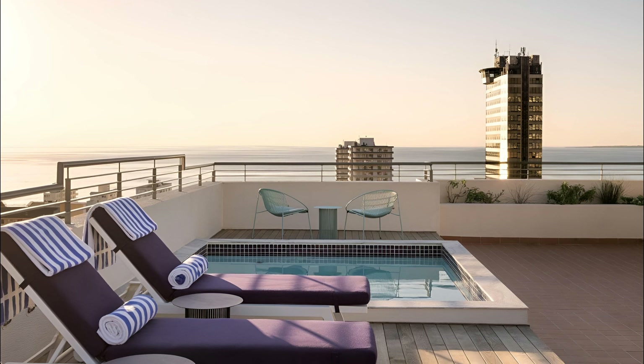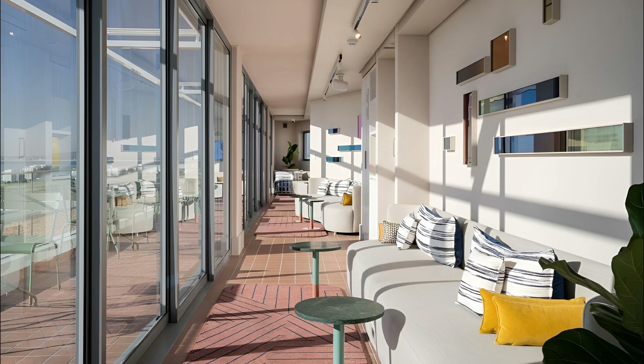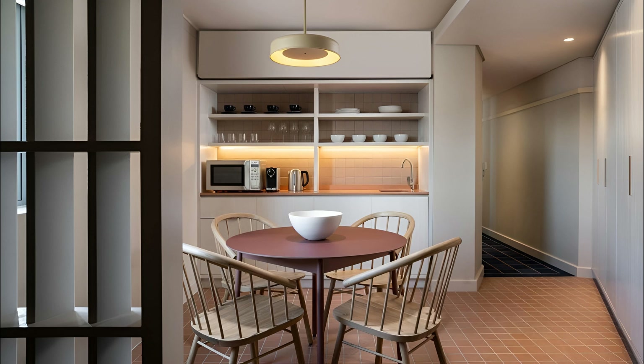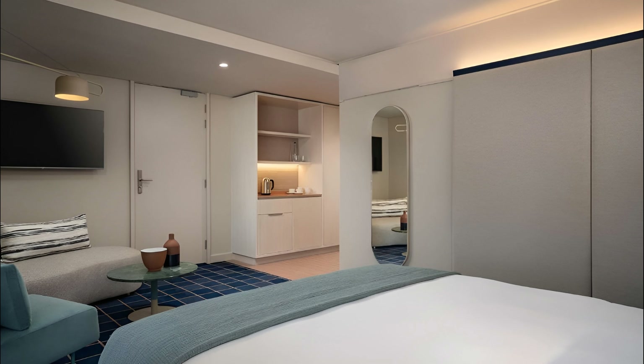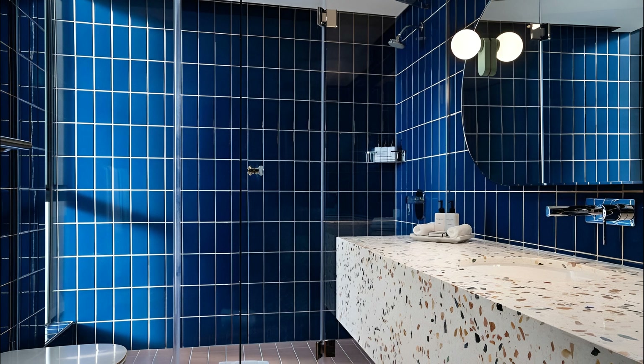It boasts an inviting rooftop pool where one can unwind with remarkable mountain and ocean views. The hotel also features a state-of-the-art gym to help you maintain your fitness routine. A unique highlight is its Chateau Dessert, an in-house patisserie known for its delectable treats, proving irresistible to sweet-toothed travelers. For fine dining, the kitchen offers a locavore menu that changes regularly to offer the best of seasonal produce. The Home Suite Hotel Spa promotes holistic wellness by incorporating traditional African techniques.